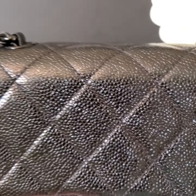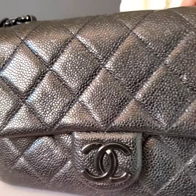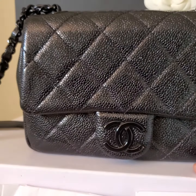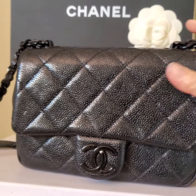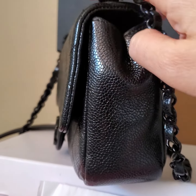In front of us is the Chanel classic in little black caviar. The black hardware — the length is 7.5 inches, the height is 5.25 inches, and the thickness is 2.5 inches.